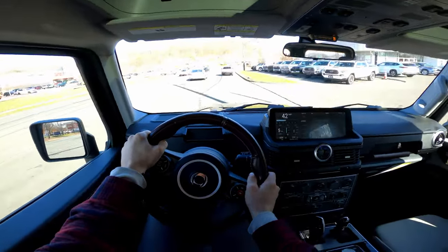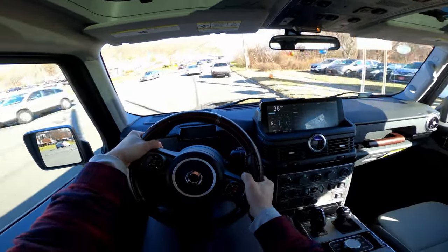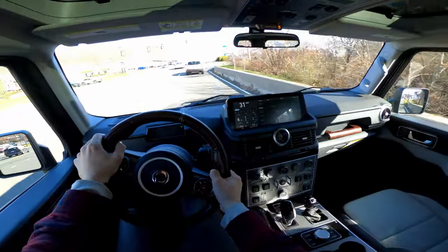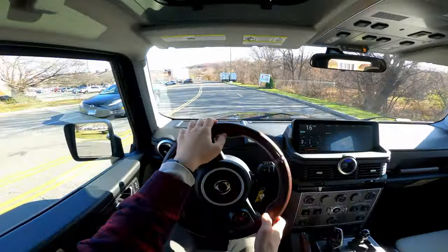Acceleration is pretty good, actually. It's a BMW engine that's been detuned — I think we're making around 280 horsepower. I'm not sure if people are going to tune it at some point, but that's what you're getting right now.